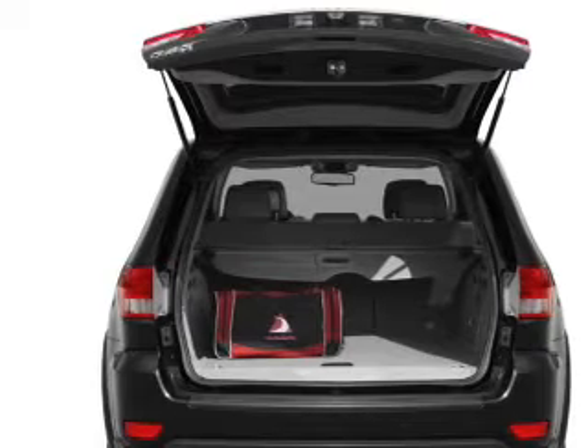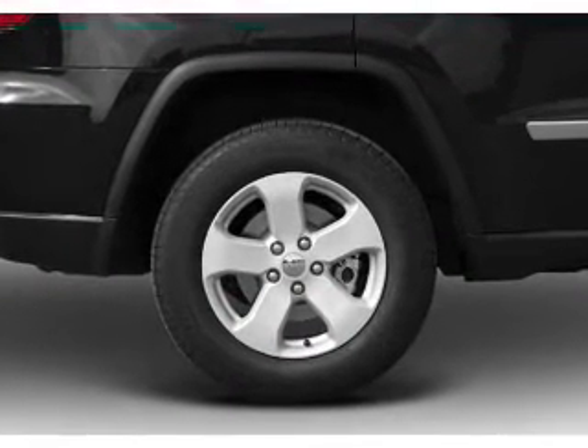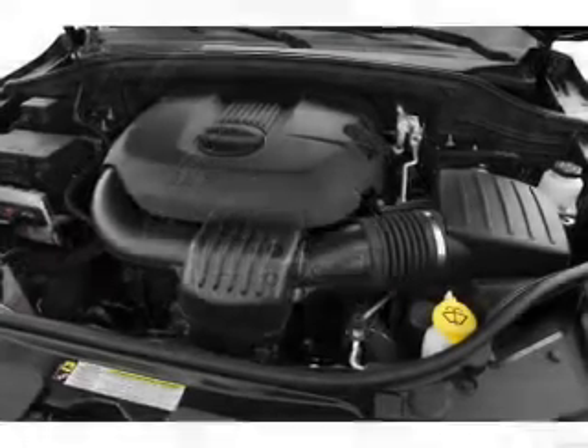Heated seats offer comfort in cold weather. He's always hot and she's always cold — solve this problem while driving with dual temperature controls.